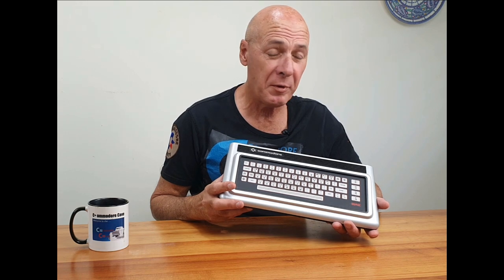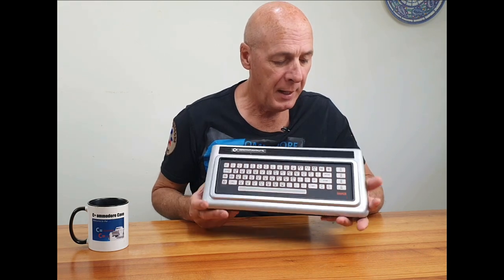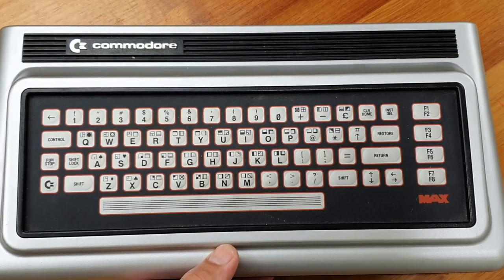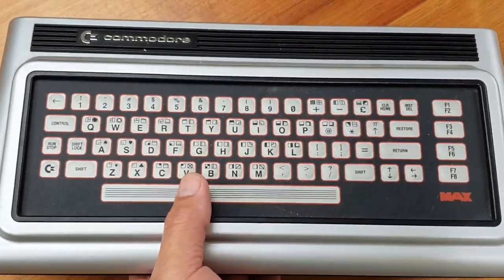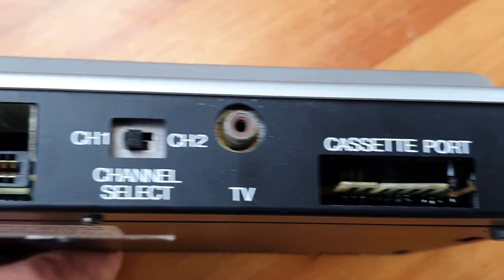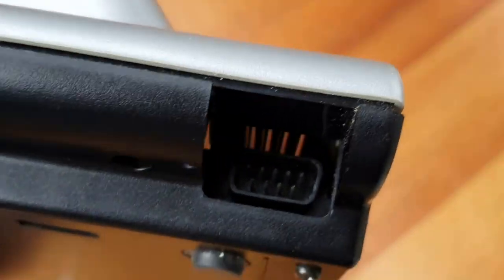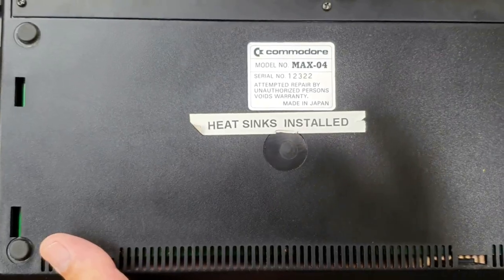This is the Max Machine, also known as the Ultimax. It was released in 1982, a few months before the very first Commodore 64 computer, so it is in fact the predecessor for it. A lot of the architecture is shared with the 64, including the SID chip and the VIC-2 chip. For 1982, it was a very elegant and streamlined design — definitely something looking forward to the future. On the rear there is a port for a joystick or controller on each side.